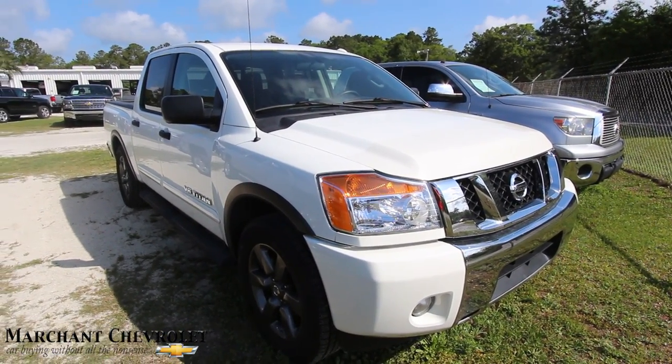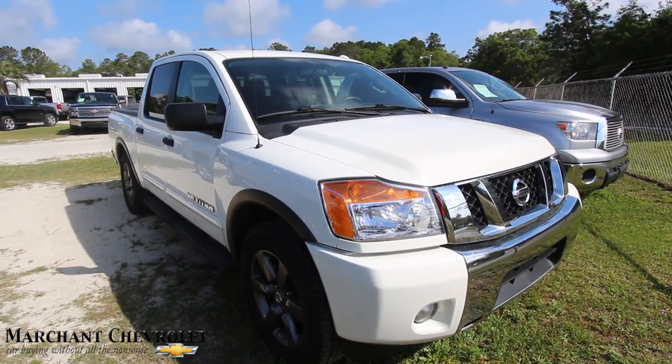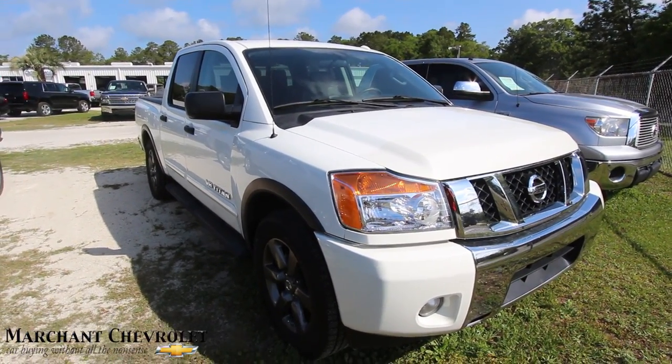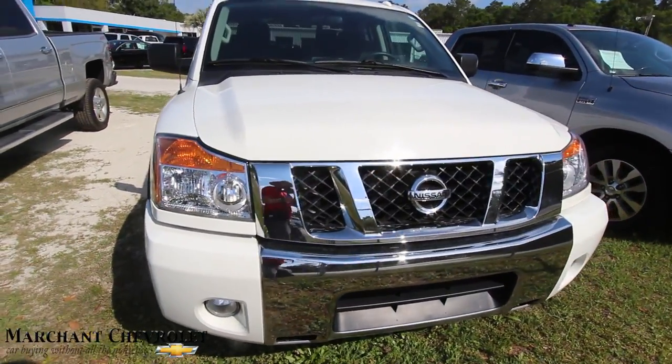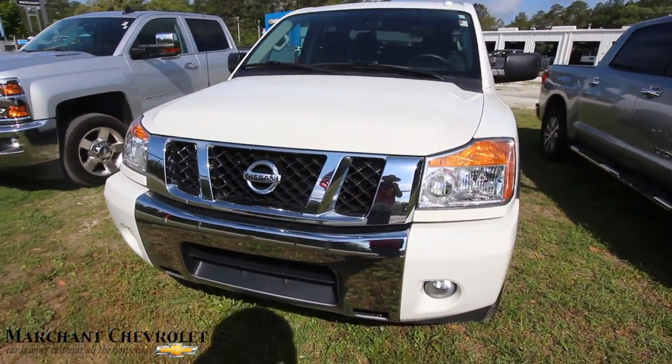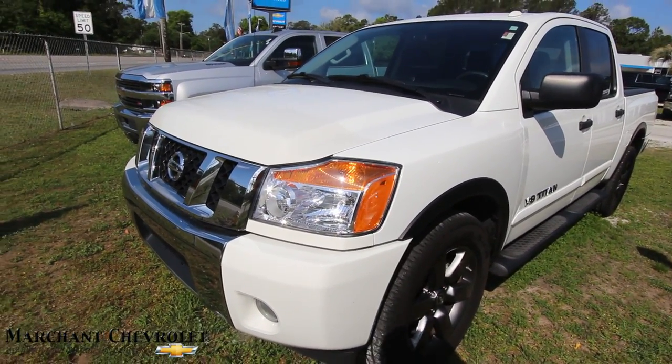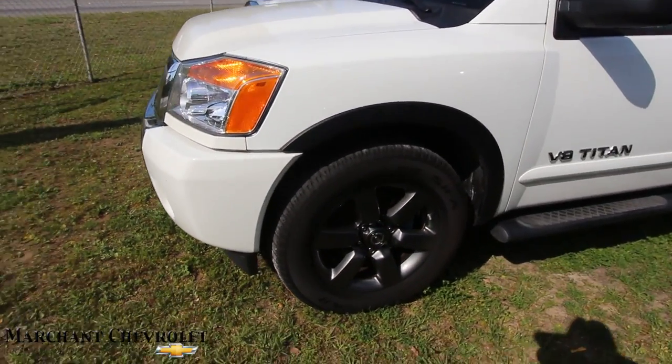Stay tuned over the next few minutes as we do a walk-around condition report. It's a for-sale truck at the dealership. If I see any major dents, dings, or scratches I will point them out to you. So far the front end is looking good — white is a nice color on this truck, and it looks like it's got a set of alloy wheels.